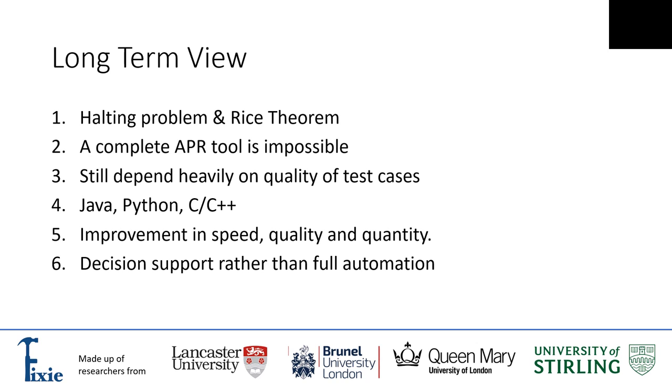We want to bring about improvements in the speed, quality, and quantity of bugs these tools can fix. At the moment some tools are quite slow — maybe running overnight or using cloud computing facilities — but if we could get these tools working online and responding immediately, that would be a fantastic achievement, though we're a little way off that. Currently APR tools are fixing quite small bugs, but we aim to fix larger bugs in the near future. Finally, we're not trying to de-skill programmers — what we're trying to do is support them. These APR systems are decision support systems; we're not trying to go to full automation.